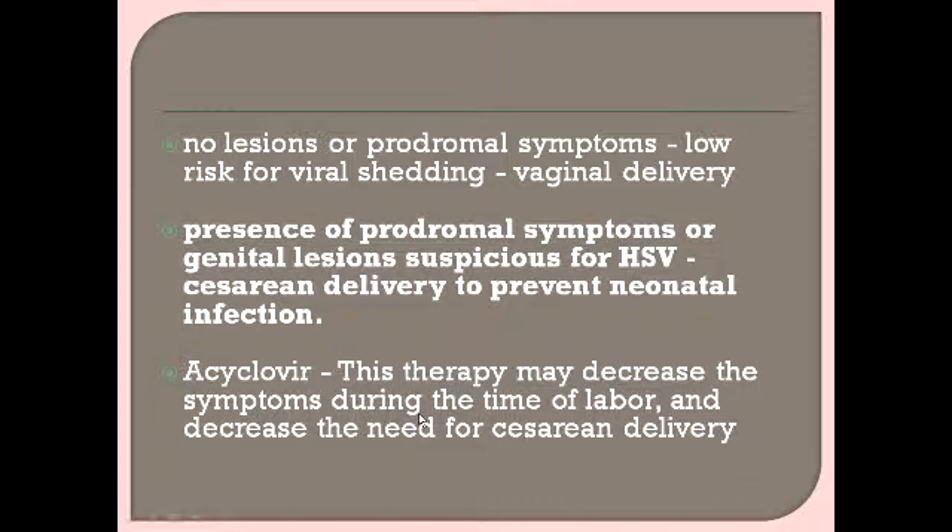Acyclovir may decrease symptoms during labor and reduce the need for caesarean delivery, but it is only suppressive therapy. It decreases the duration of symptoms and viral shedding but does not alter the mother's immune response or eliminate the HSV infection. I hope we have better understood how to approach a patient in labor who has a history of HSV infection and is presenting with recurrent infection. Thank you for watching.